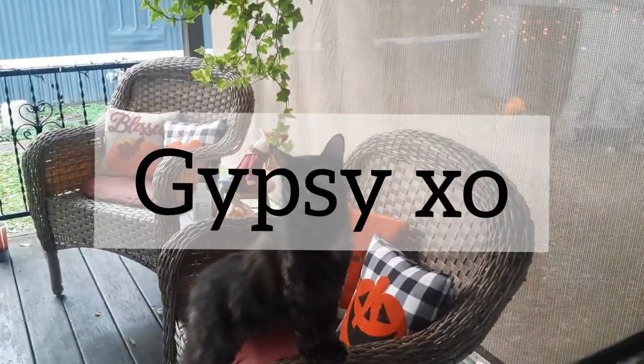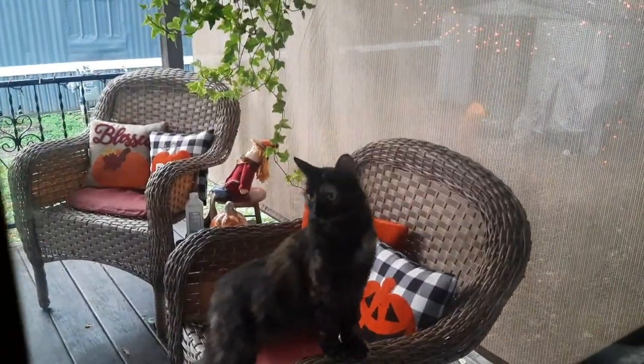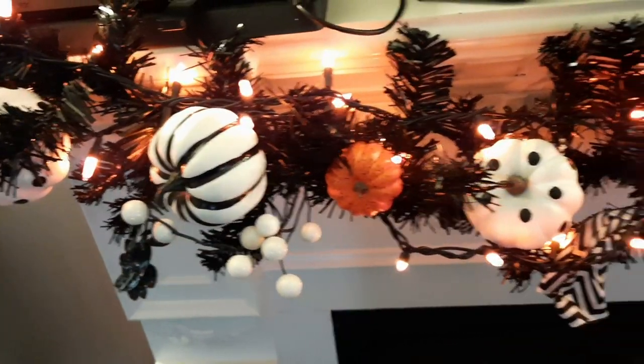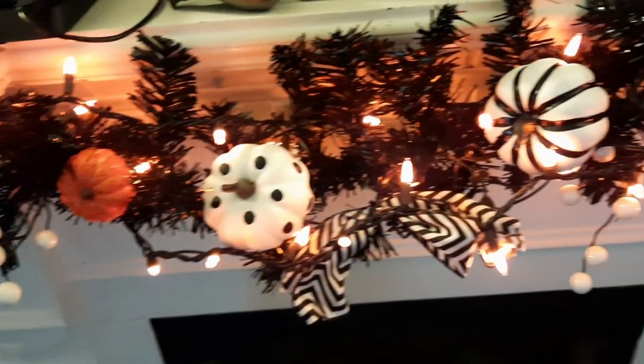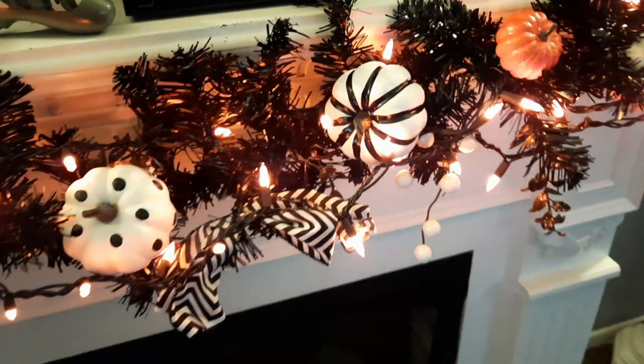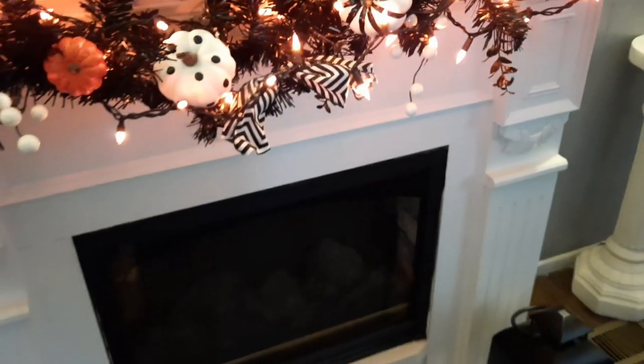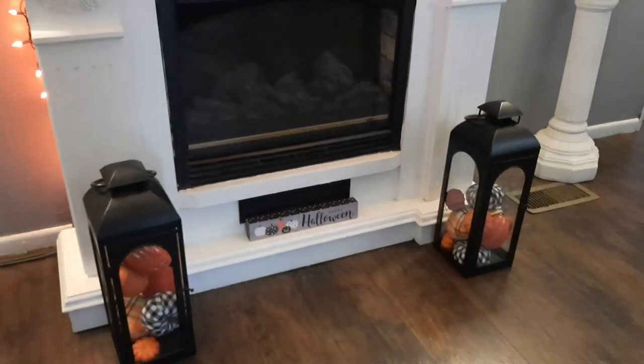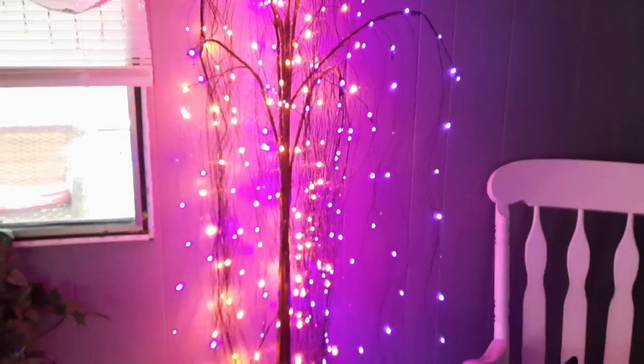Welcome back to my channel! In today's video we're going to be doing a little bit of everything. I wanted to show you guys a few little glimpses of my home since I do have it decorated for Halloween slash fall — I wanted to give you guys some fall vibes since October is getting closer.